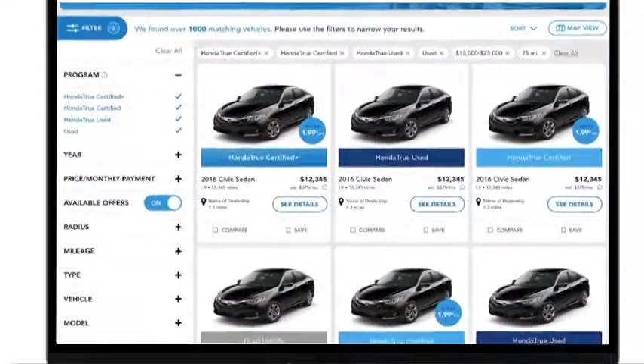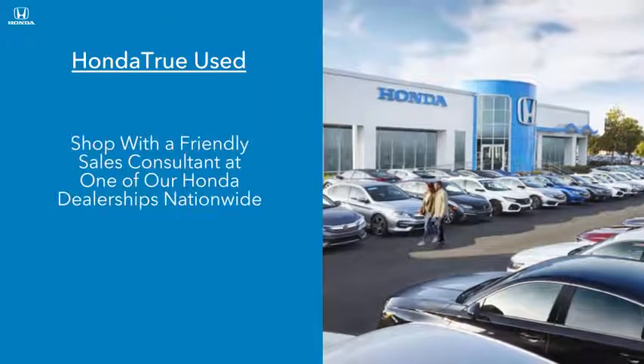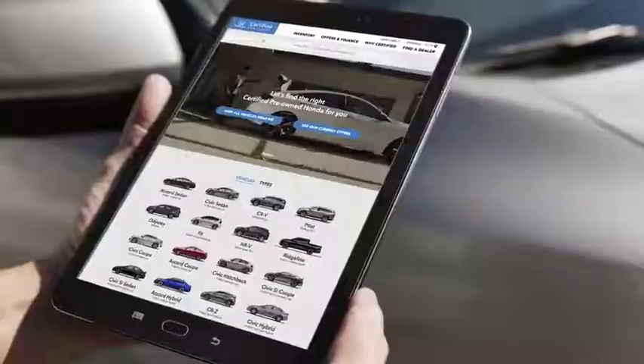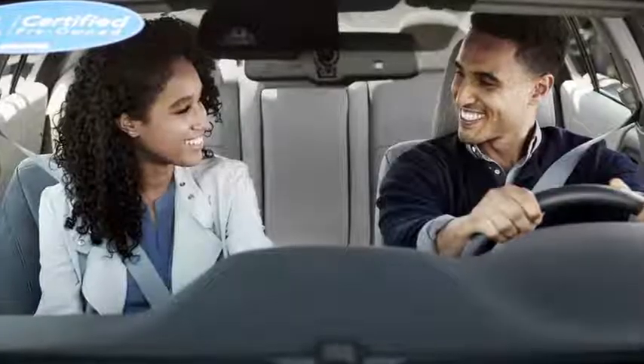Find your perfect vehicle online or shop with a friendly and knowledgeable sales consultant at one of our Honda dealerships nationwide. Compare options, take a test drive, and inspect the vehicle for yourself.